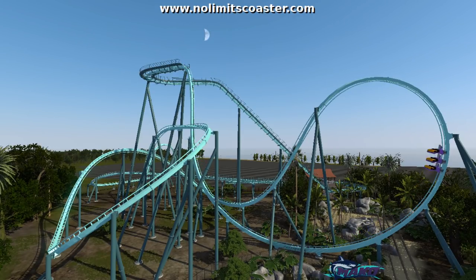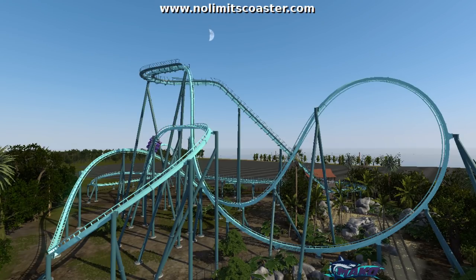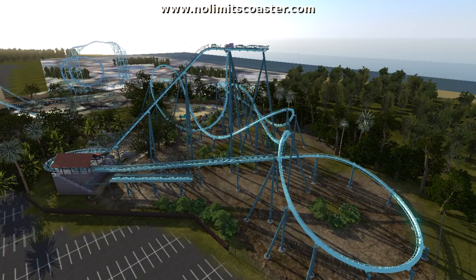Concept art doesn't always reveal everything about a coaster — there could be added features afterwards. I'll use Leviathan as a prime example: the tunnel was a last-minute add-on and wasn't included in the concept art. There are also a few things on this concept art that make the layout look a little different, and the lines in it don't fully make sense. In my personal opinion, this is still the closest you'll get to visualizing what the layout's going to be.